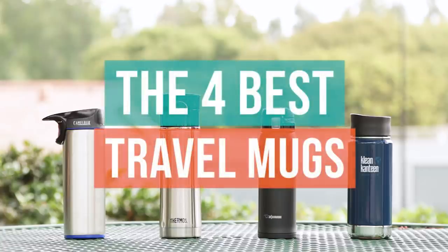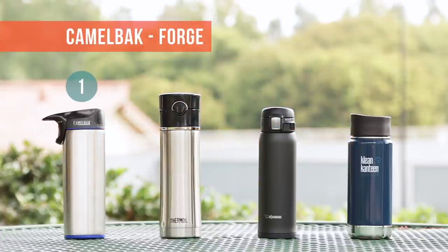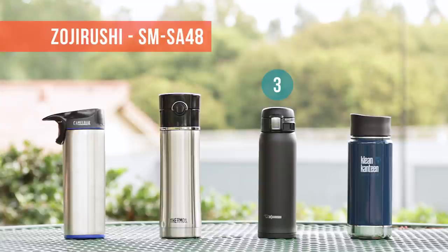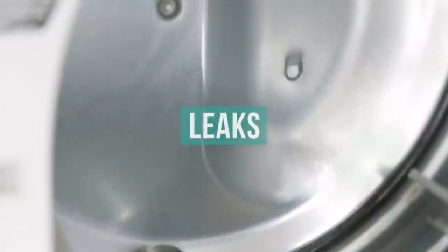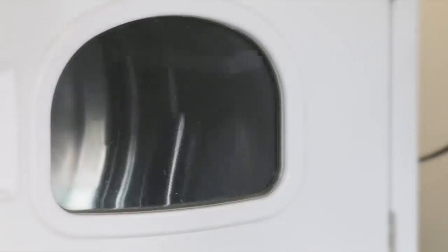Here's a list of the top four best travel mugs. So, how did we test? We put each mug through a series of trials, starting with throwing them in an industrial dryer to put their leak-free claims to the test.